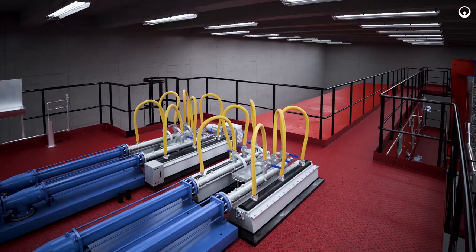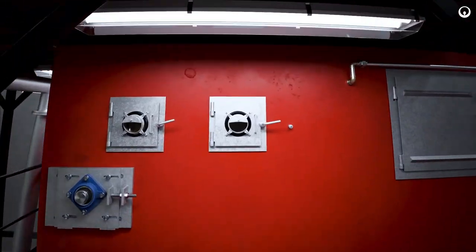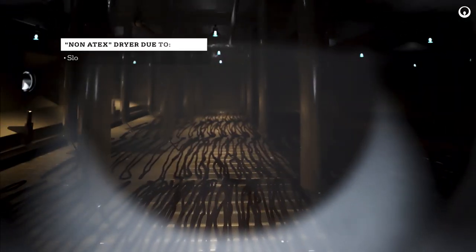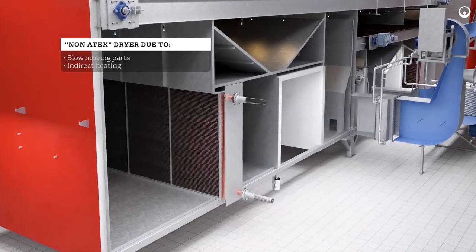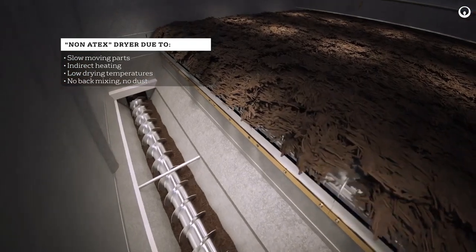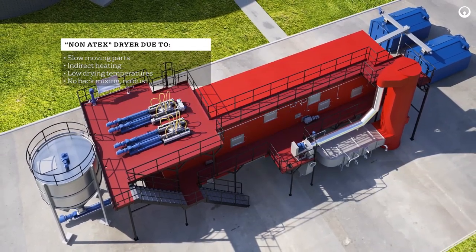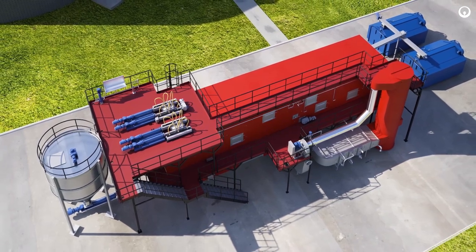Biocon is supplied with maintenance platforms, inspection windows, and access doors, ensuring excellent and safe access to all equipment on the dryer. Slow-moving parts, indirect heating, low drying temperatures, and no back mixing causing dust formation qualifies the Biocon dryer as a non-ATEX dryer in accordance with ATEX norms.